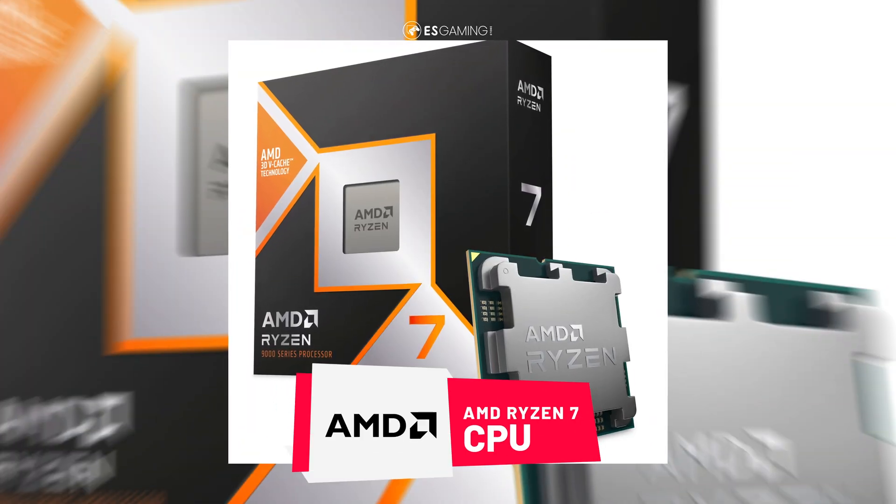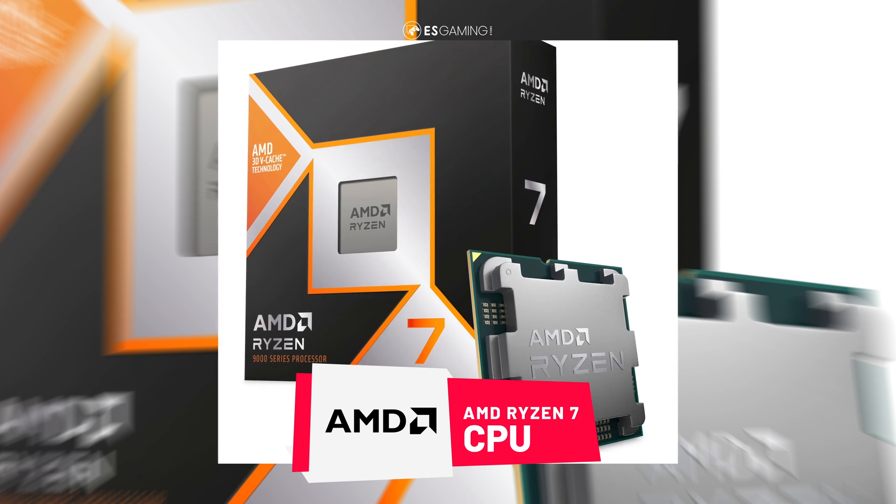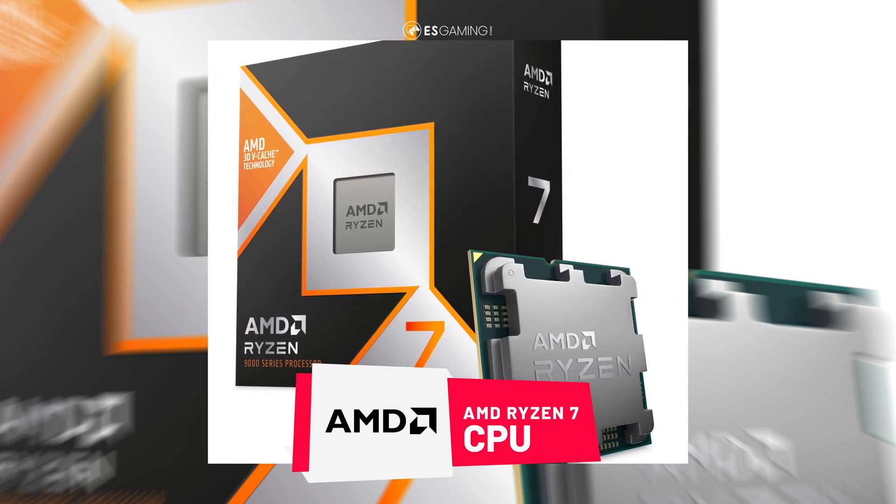AMD Ryzen 7 CPUs are high-performance processors that offer more core counts and more threads. CPUs in this class usually come with eight cores and 16 threads. An example is the AMD Ryzen 7 5800X. This class is better suited for content creators and gamers who often multitask, and it is AMD's Intel Core i7 CPU equivalent.